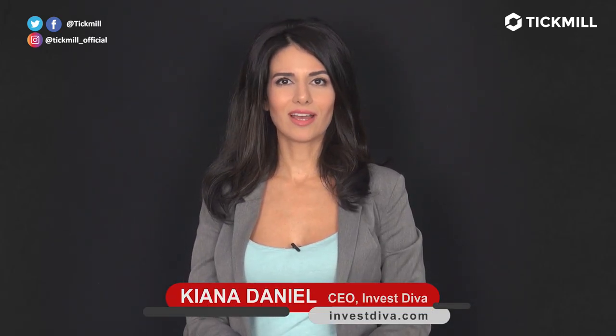Welcome to the Tick Mill Update. I'm Kiana Danielle, CEO of Investiva.com. Last week, we saw the Fed's chair, Jerome Powell, pushing back on Trump's pressure to aggressively slash interest rates, while Trump signed a deal with Japan as tensions escalated with China and the Eurozone.